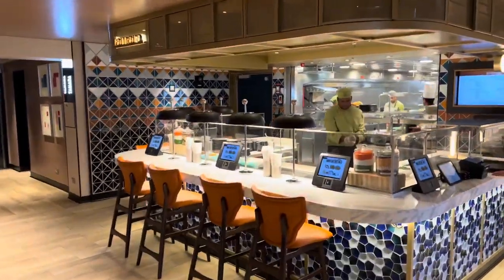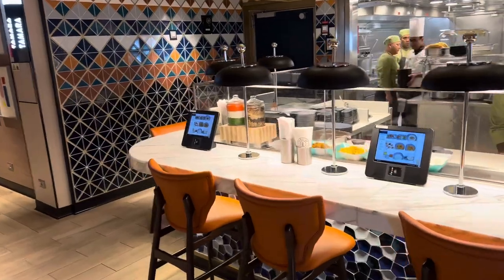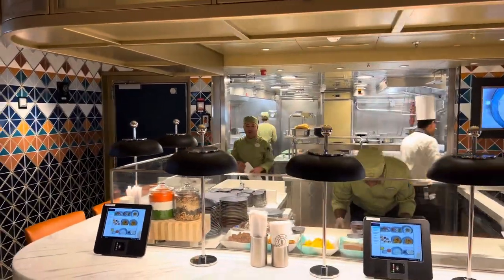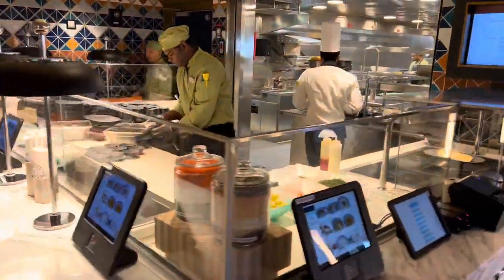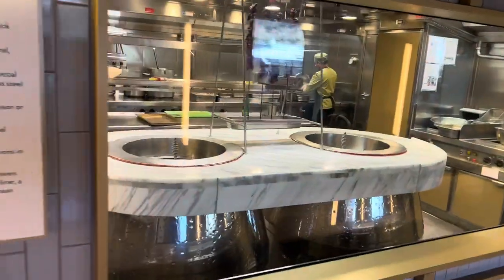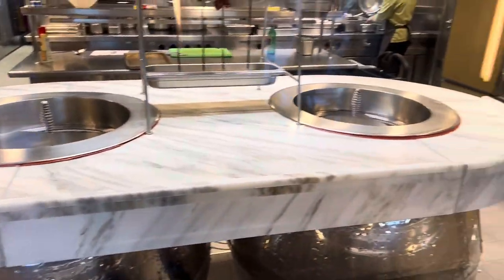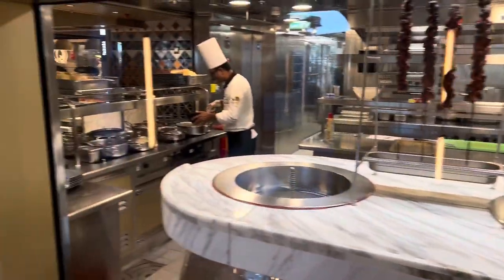This is Tamara — Tamara is the Indian section of the Indulge Food Hall, and I'm going to go for Indian food today, so that looks really nice. They even have a tandoori oven — look at that, a real tandoori oven! The staff is so friendly.